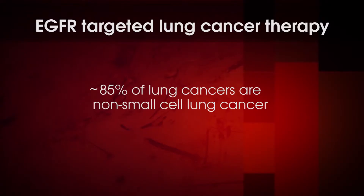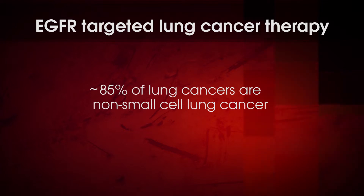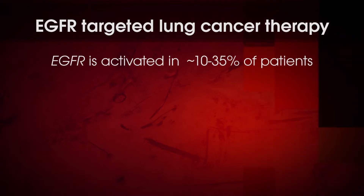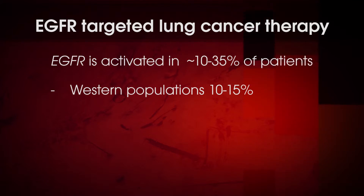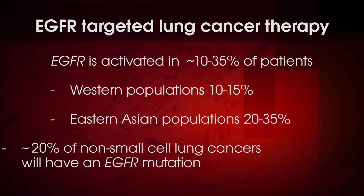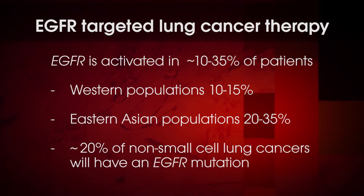If you combined all of colon cancer, all of breast cancer, and all of prostate cancer and all of the deaths from those, you would not reach the number of deaths that occur from lung cancer. About 85% of lung cancers are what is called non-small cell lung cancer — that's the subset that has EGFR gene activation. It's activated overall in lung cancer in about 10 to 35% of patients: 10 to 15% in Western populations and 20 to 35% in Eastern Asian populations, so approximately 20% of lung cancers will have a mutation in the EGFR gene.